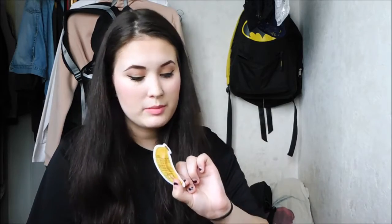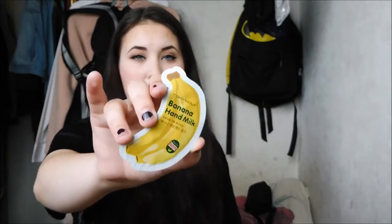Then I got two samples of Tony Moly Intense Care Gold 24K Snail Eye Cream — snail-infused products are really popular in Korea. And another snail product, also by Tony Moly, which is a snail essence. Lastly, I got another Tony Moly sample — almost all samples were Tony Moly — and it's the Banana Hand Milk sample, one of their popular products, along with the tomato one.